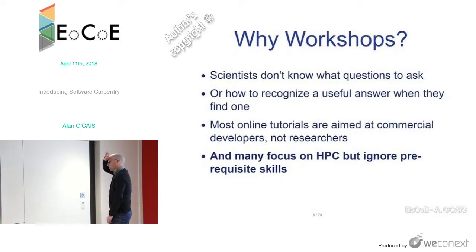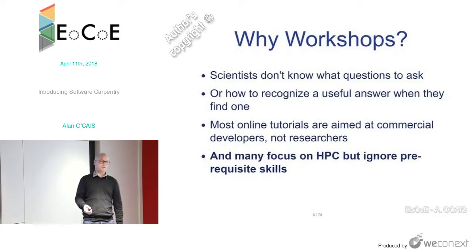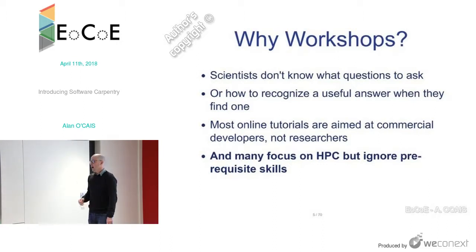Why workshops rather than a MOOC? Typically because scientists don't know the questions to ask — they're true novices who aren't aware of what questions they should ask. Even if they find a useful answer, they might not recognize it. Most online tutorials are aimed at commercial developers, not scientists, and may go too far into irrelevant areas. There's also a lot of HPC-related material online that ignores many prerequisite skills.